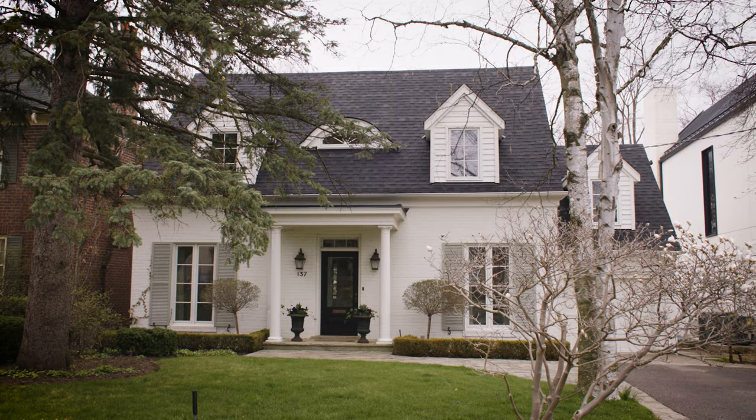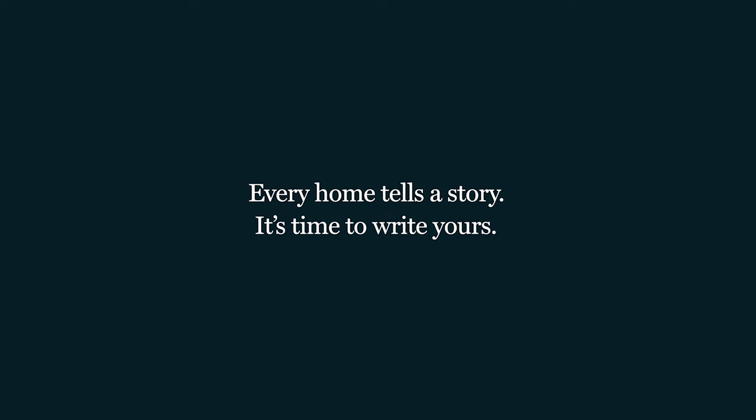More than a home, it's a lifestyle where the best of Toronto is at your doorstep. Every home tells a story — it's time to write yours.